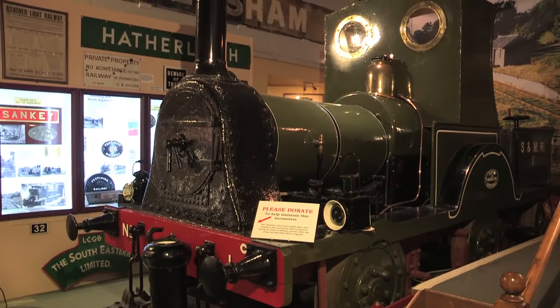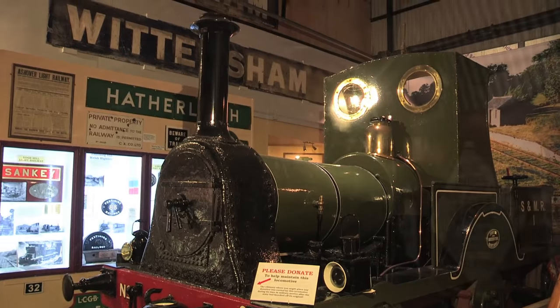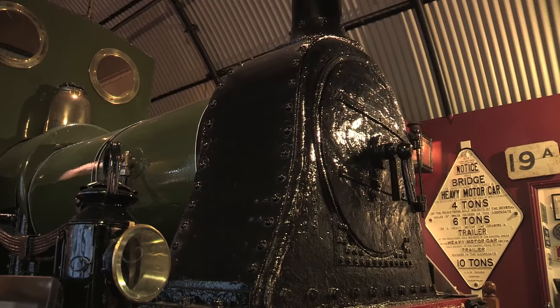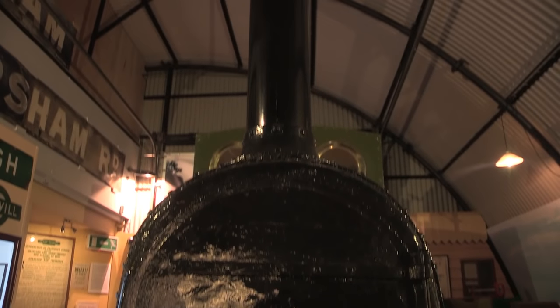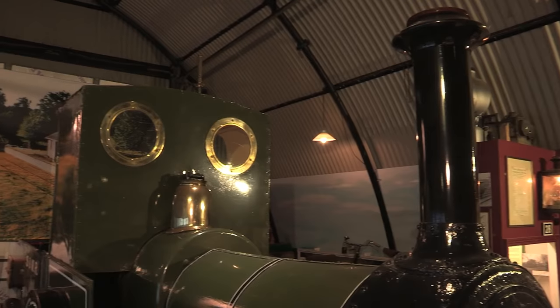This funny-looking thing is the smallest standard gauge steam locomotive in the UK. Meet Gazelle, built in 1893 by Alfred Dodman and Company of Kings Lynn. She was ordered by Norfolk businessman William Burkett for use on private excursion trains, including ones across the old Great Eastern and Midland and Great Northern joint lines.